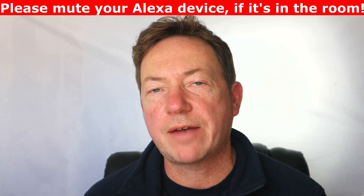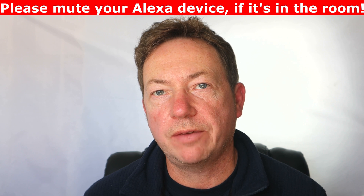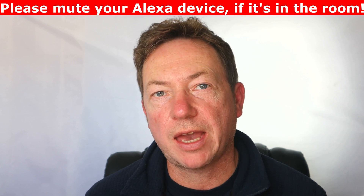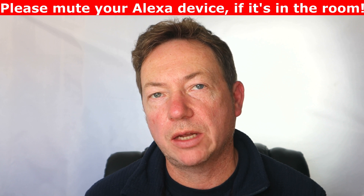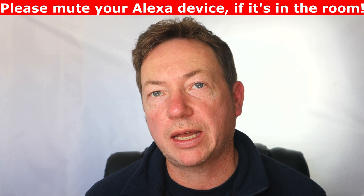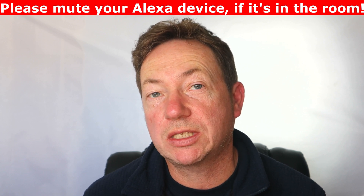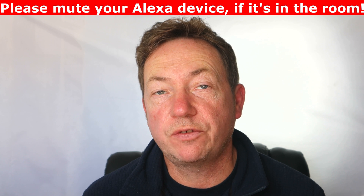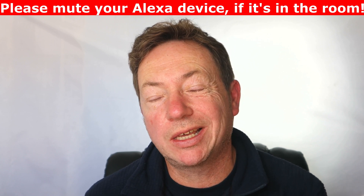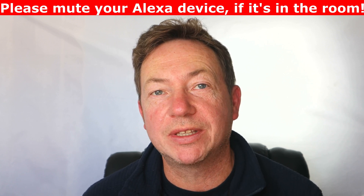Hi there. In this video we're going to have a look at the Give Energy Alexa skill. Give Energy have basically created a skill for the Echo Dot, and what you can do is actually talk to your Alexa and ask it what the Give Energy battery or your system is up to. In this video I'm going to run through setting it up, what I had to do to link it in my app, and give it a go and ask it a few questions.